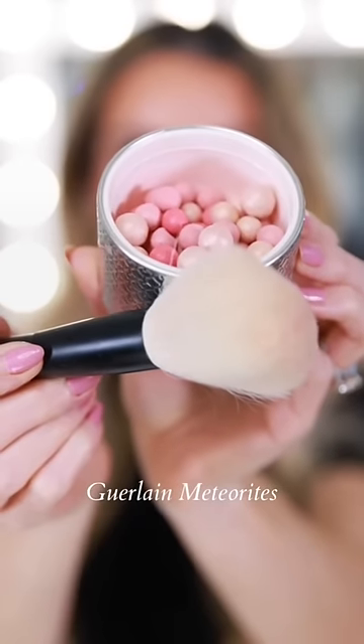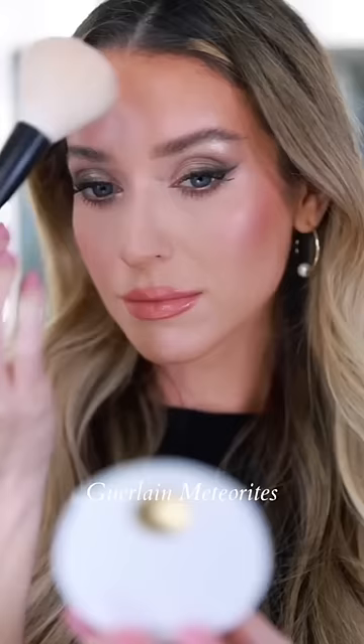The ultimate finishing powder is the Guerlain Météorites — it's a staple in any luxury makeup collection. It feels like you're dusting your skin with fairy dust.